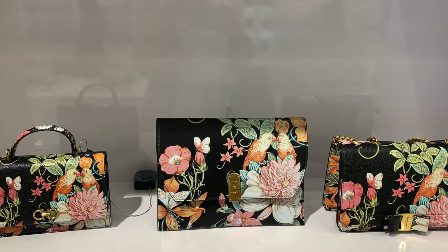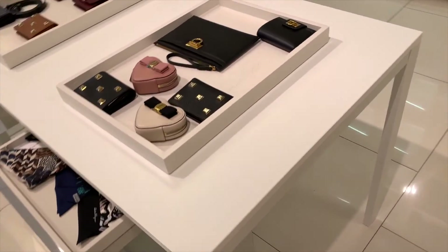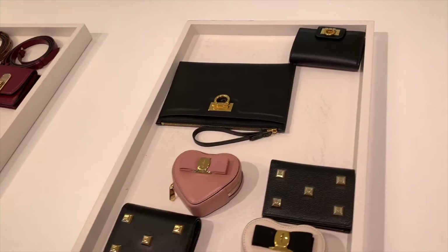Just look at the detail of these bags — they're just absolutely gorgeous. Now, let's look at some small leather goods.